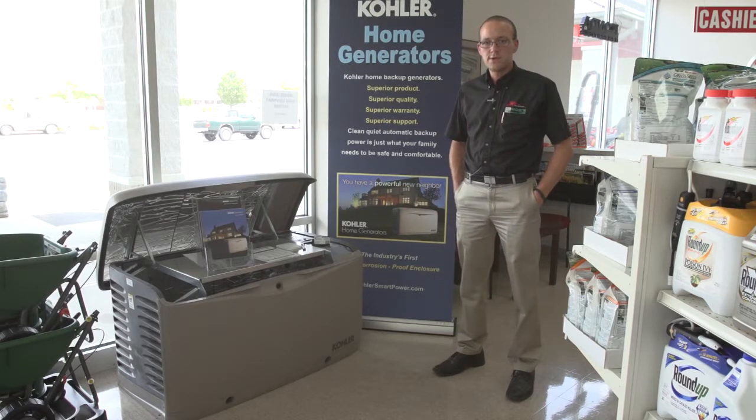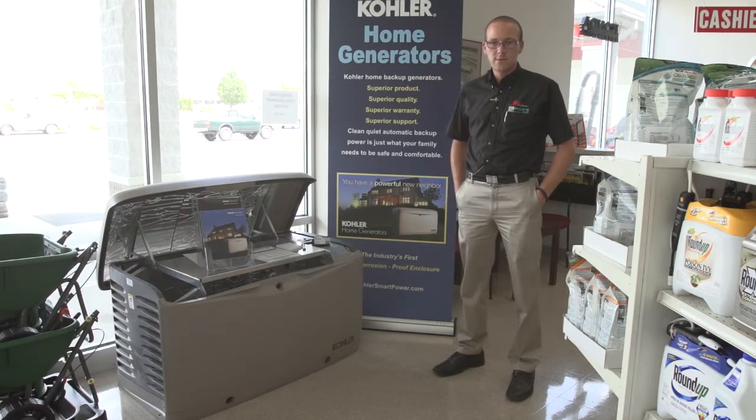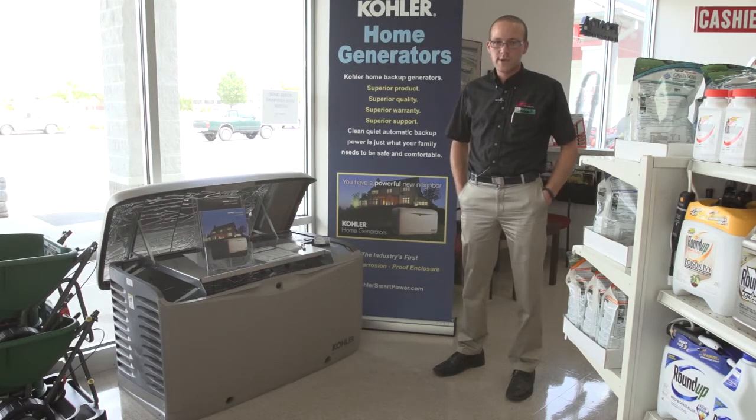These generators are designed to run a whole house. When your power goes out, it'll be out for three seconds. Within those three seconds, the generator will start, assume the load, and your house will be back up and running.